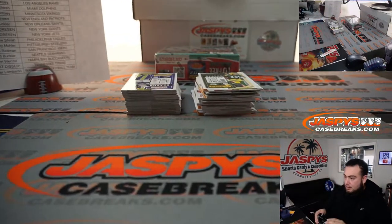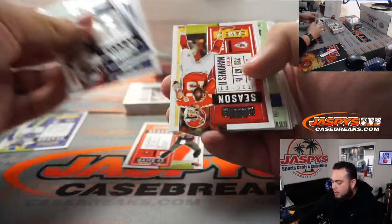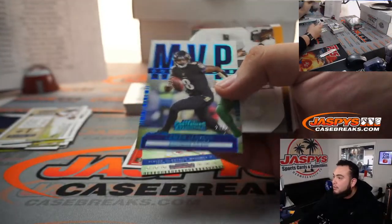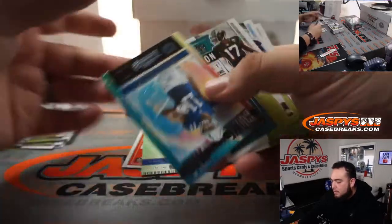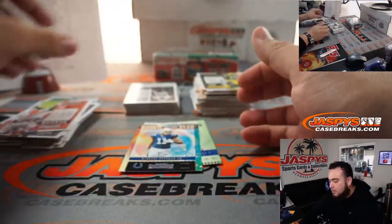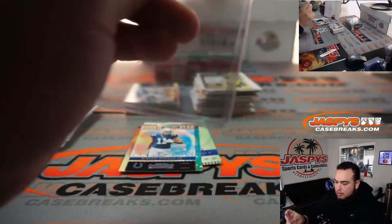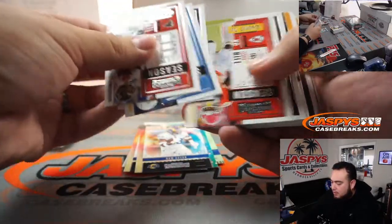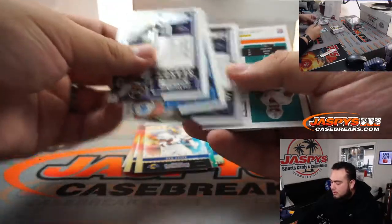Alright, first box, guys — good luck. Got Brady. Winning ticket — Patty Mahomes. MVPs at 25. Lamar Jackson MVP Contenders. We got Michael Pittman Jr. And Brian Edwards — rookie ticket for the Raiders, going to Kurt. Last spot, Mojo. Cam Akers. Round numbers. Noah.